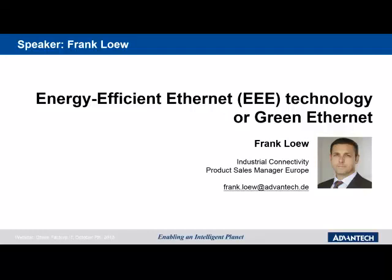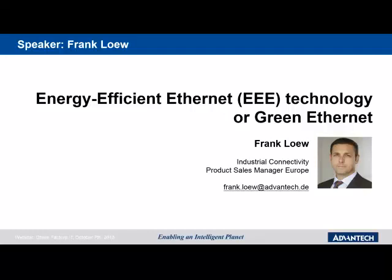Let's see how energy-efficient Ethernet — which I'll call triple-E from now on — can fulfill all these requirements, and learn what it is, how it works, and what benefits it provides. First, let's have a quick look at the history. It all started with green Ethernet invented by some vendors in 2008. From 2010, the IEEE — the Institute of Electrical and Electronic Engineers — invented the standard IEEE 802.3az, which defines Energy Efficient Ethernet.